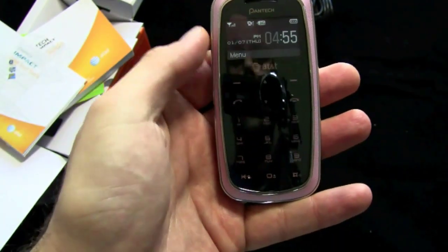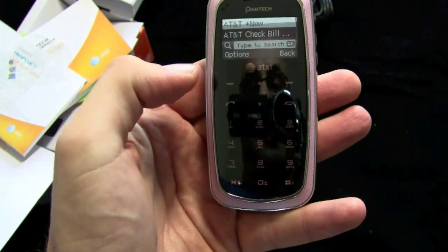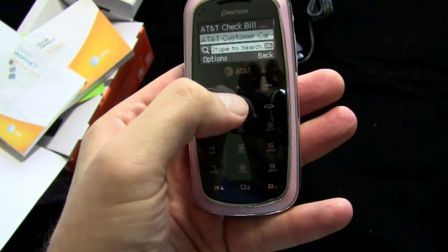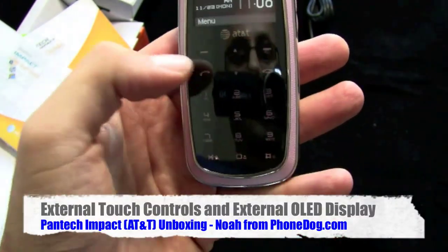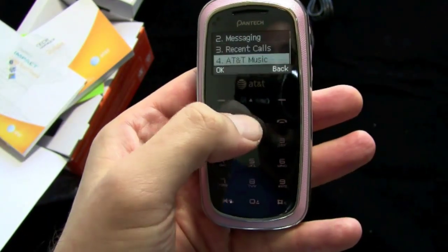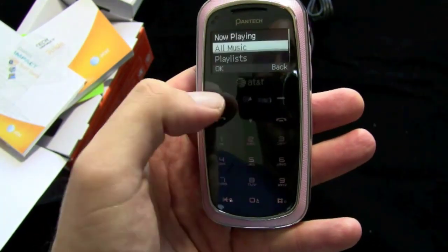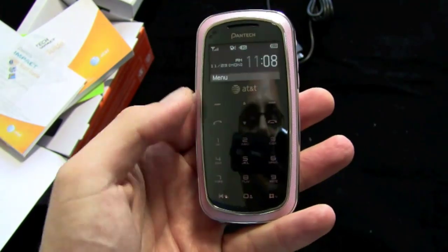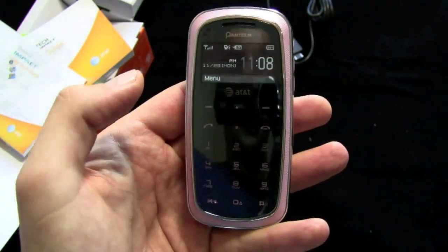On the outside, you've got touch-sensitive controls and a little haptic feedback when you press. It looks like it's a grayscale screen. You can go through and see all your options — address book, messaging, recent calls, music. You can get to your music player from here as well. You can do a lot of stuff without opening the phone up, obviously make phone calls, that kind of thing.